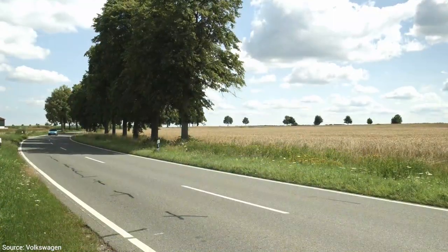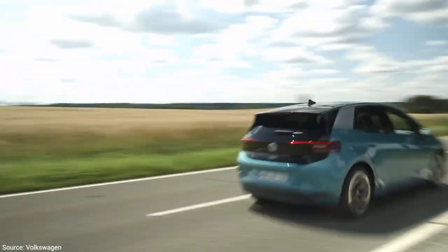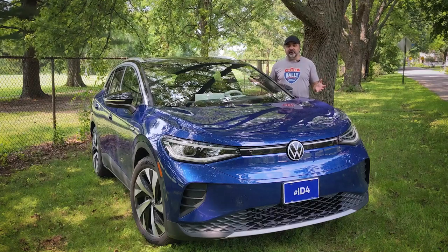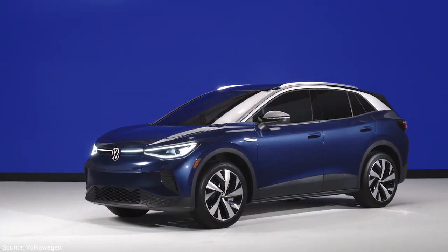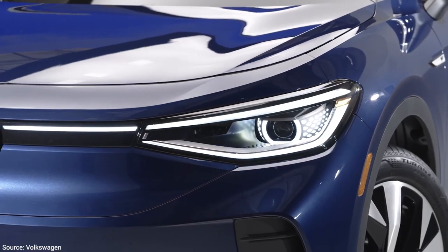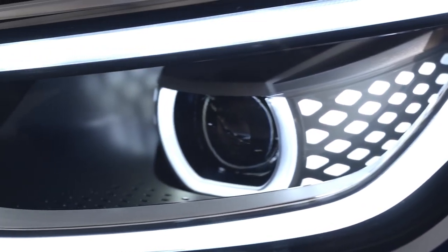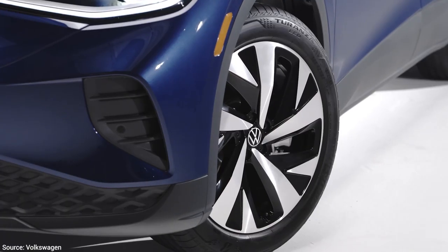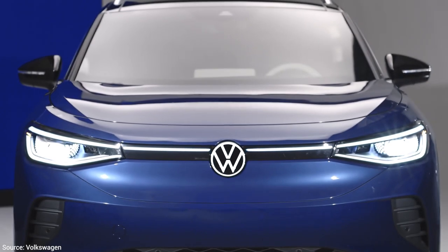The first MEB vehicle launched last summer in Europe as the ID.3, a compact hatchback about the size of a Golf. That was followed by the ID.4 — the first to go on sale in North America. The ID.4 is a little taller and more crossover-ish compared to the ID.3, but shares the same basic design language. It has an EPA-estimated range of 250 miles on a charge and is surprisingly roomy given its relatively compact dimensions.